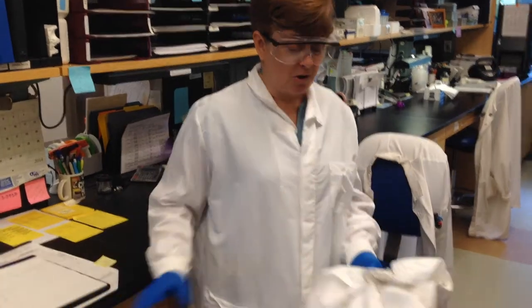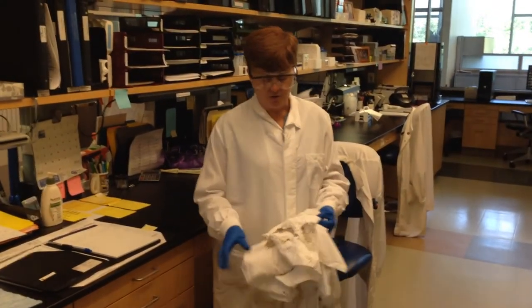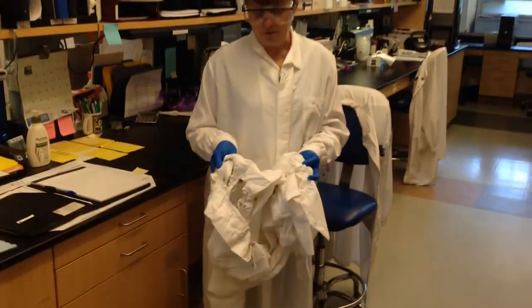It was very fortunate that he had the coat on and that he also knew how to use the fire extinguisher. As you can see, we have this lab coat. Even though it wasn't fire retardant, it still slowed the burn enough to protect him from being injured.